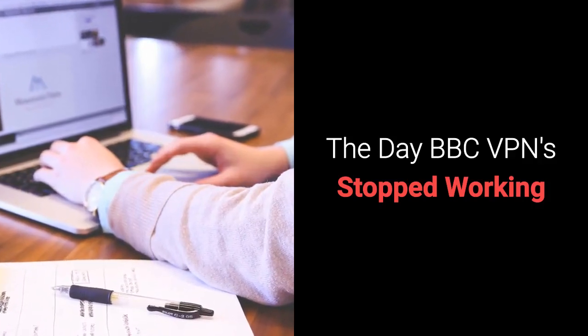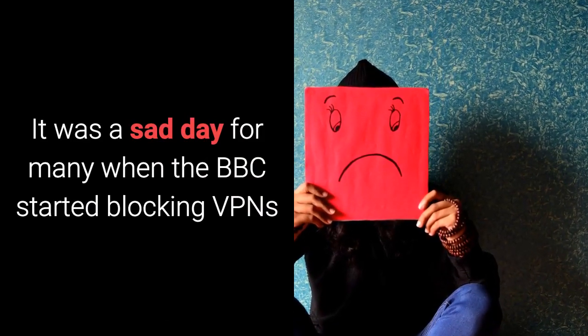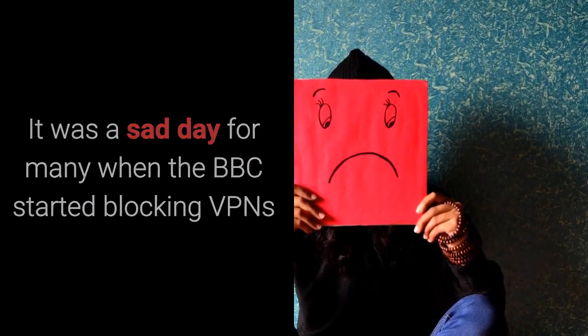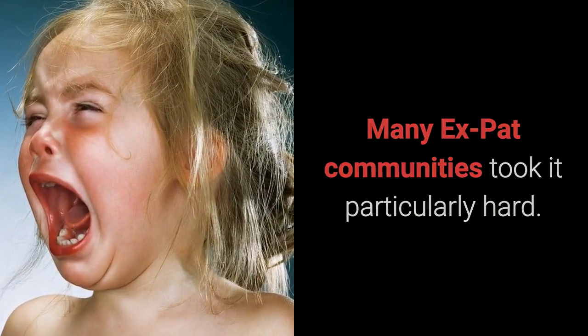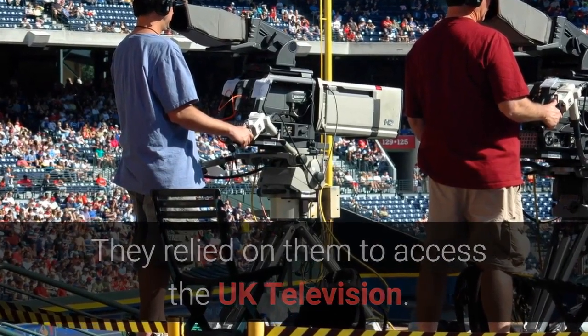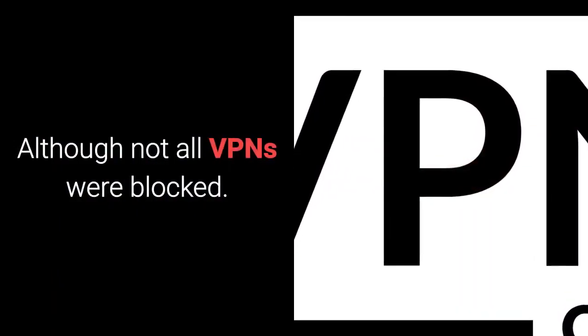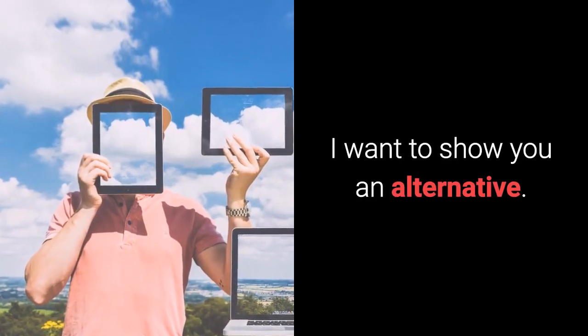The day BBC VPN stopped working — it was a sad day for many when the BBC started blocking VPNs. Many expat communities took it particularly hard; they relied on them to access UK television. Although not all the VPNs were blocked, I want to show you an alternative.